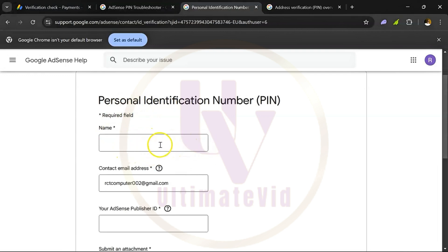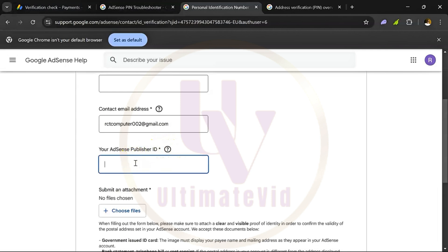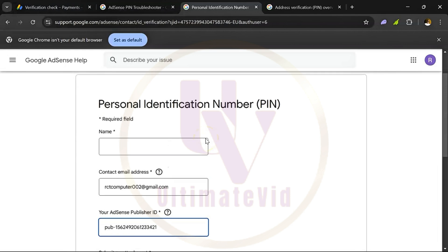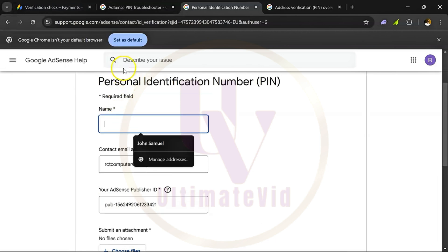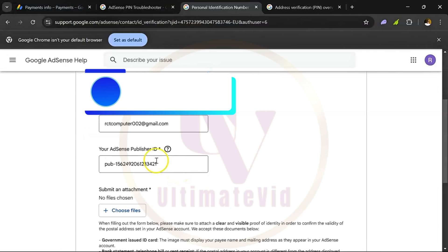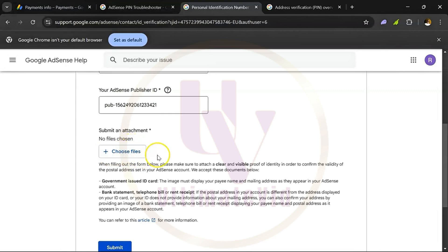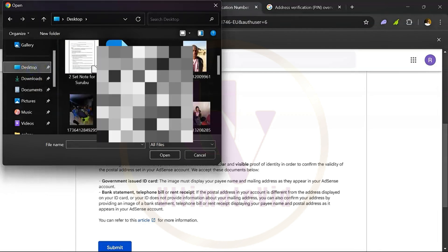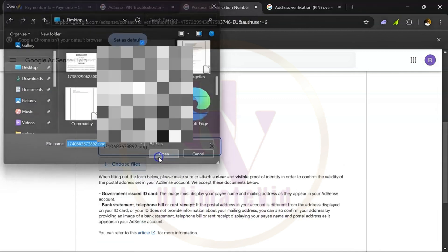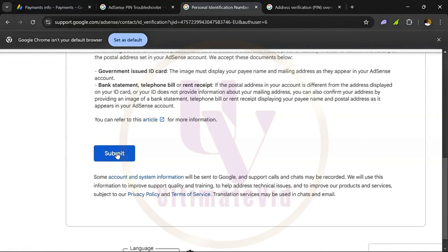After clicking the contact form, put the details as they appear on the AdSense account, using the ID that you uploaded. Your AdSense publisher ID — paste what you just copied right here. The next thing is to put the name on your AdSense account, paste the name here, and make sure the contact email address is correct. Then choose a file — upload the same ID card you used while setting up your Google AdSense account. Click to choose a file, go to desktop, select the file, click open. Then click submit.